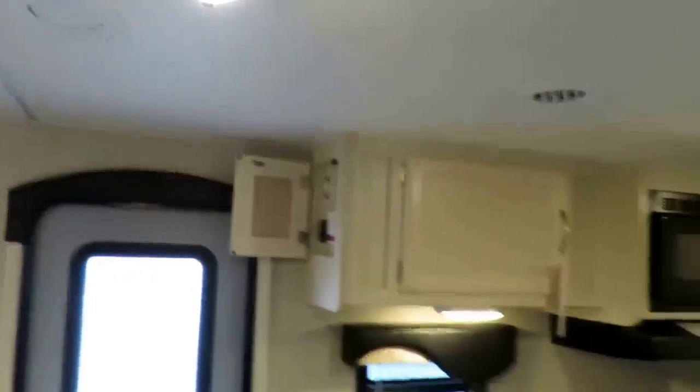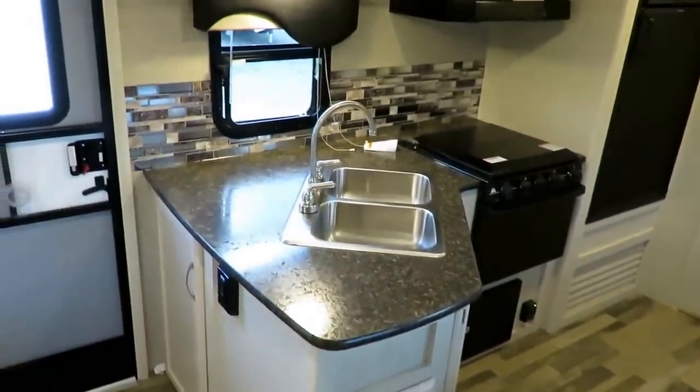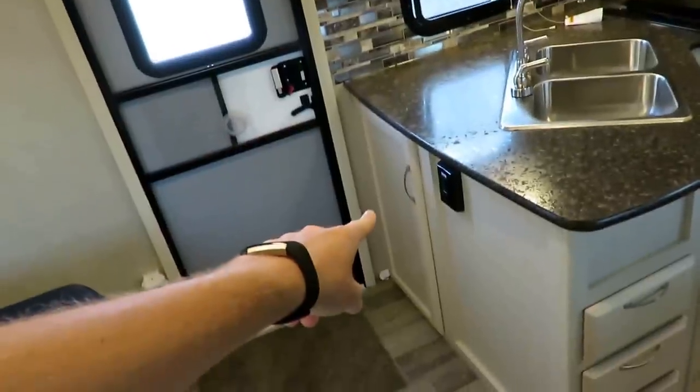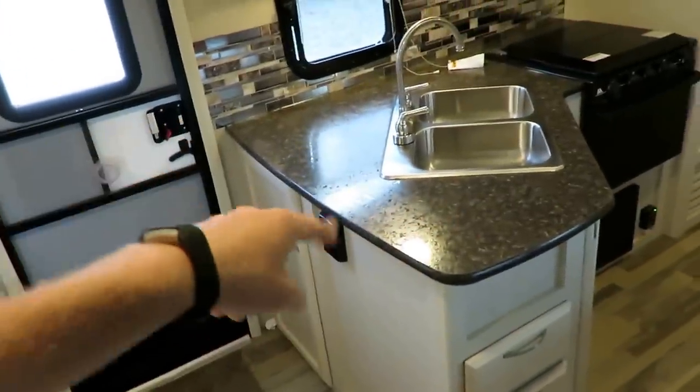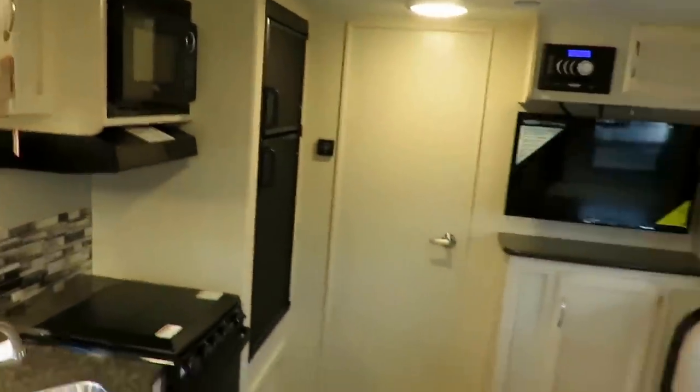The stove cover is something we've added to help maximize prep space. There are power outlets around here and you've actually got nice countertop space you can utilize. In a small camper, it's perfectly sufficient — they've done a fine job of that.